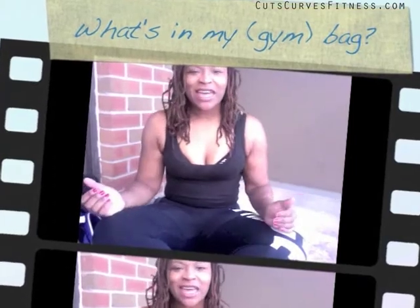Hi guys, we literally just got back from the gym, so I figured I'd do a 'What's in My Bag' video to show you what I usually drag to the gym every single day.